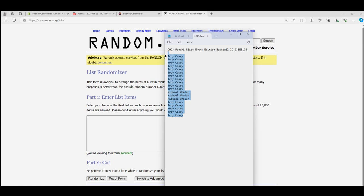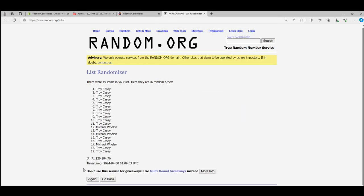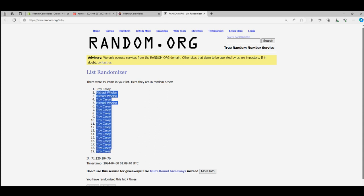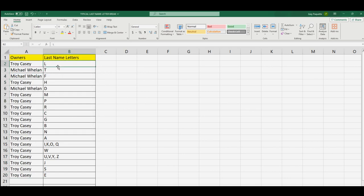Troy's at the bottom, Troy's at the top, so everybody's in the middle of the Troy sandwich — seven times through. One, two, three, four, five, six, and seven. Troy's at the bottom, Troy's at the top, so we've got the Troy burrito loaded up. Troy got L, Michael W got T and F, Troy got H, Michael got D, and Troy has the rest: M, P, R, C, G, B, N, A, I, K, O, Q, W, U, V, Y, Z, J, S, and E.